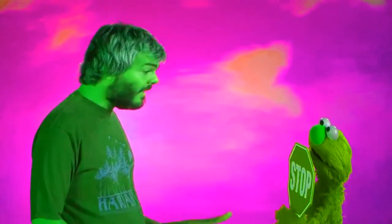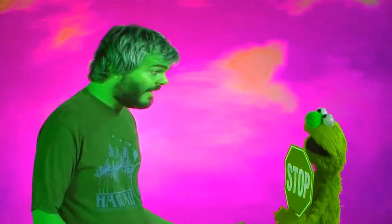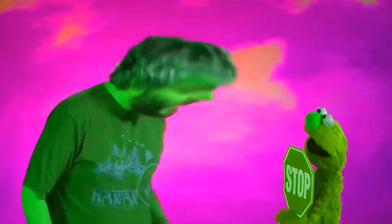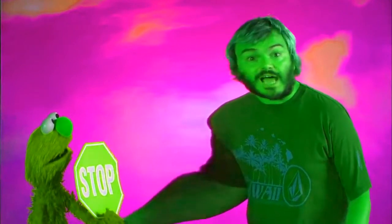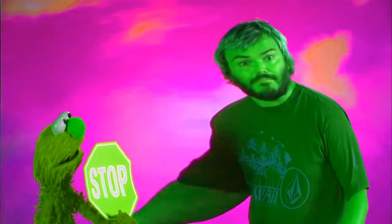Oh, stop! I'm sorry, Elmo. I can't stop at the stop sign right now. I'm busy looking for an octagon. Stop! Okay, Elmo, I see the stop sign, but I have to find an octagon. If I stop, how can I find an octagon?